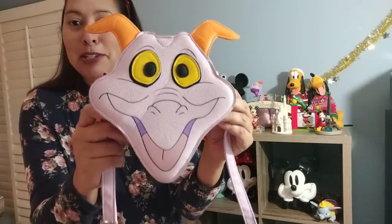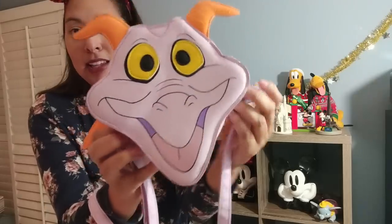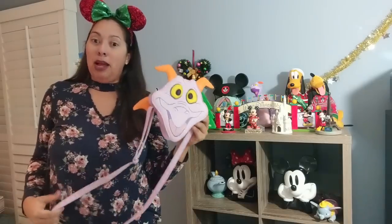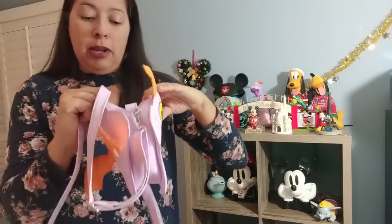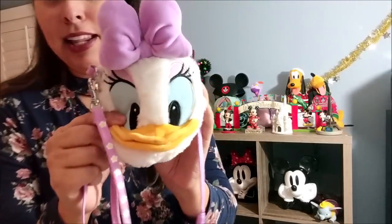One of my most recent purchases is a Figment purse — a crossbody bag. I love this thing. You can see his big smiling face, orange horns, and yellow eyes. I got stopped several times in Disney World wearing this. There's not a ton of space, but my makeup, wallet, and cell phone all fit in here.